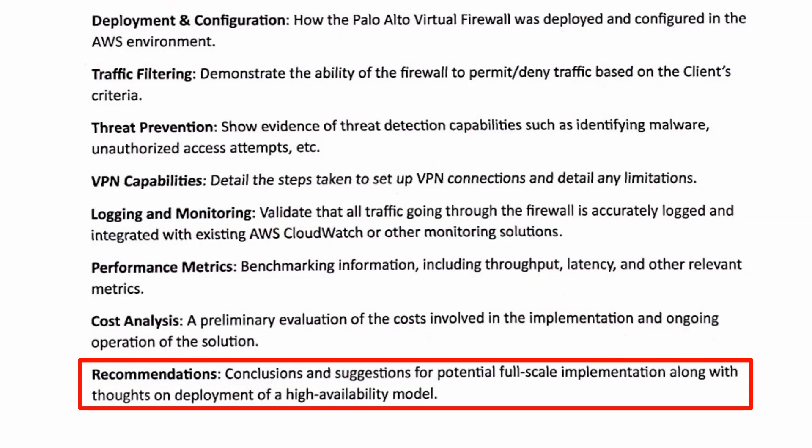Closing with recommendations — the client wants to see conclusions and suggestions for potential full-scale implementation, along with thoughts on deploying a high availability model. Palo Alto, as well as most other virtual firewalls, does support high availability, though there may be some drawbacks depending on tunnels coming in and ensuring traffic can be sent down one path without blocking the response if it comes through the other firewall. We won't actually configure that, but we'll give recommendations. AWS has a pretty good tool called the Gateway Load Balancer that we'd probably suggest for something like that.